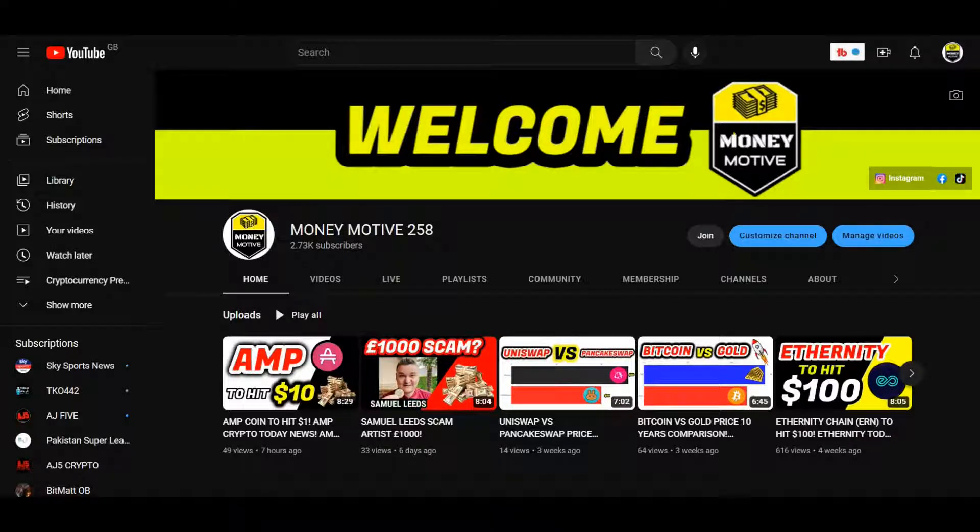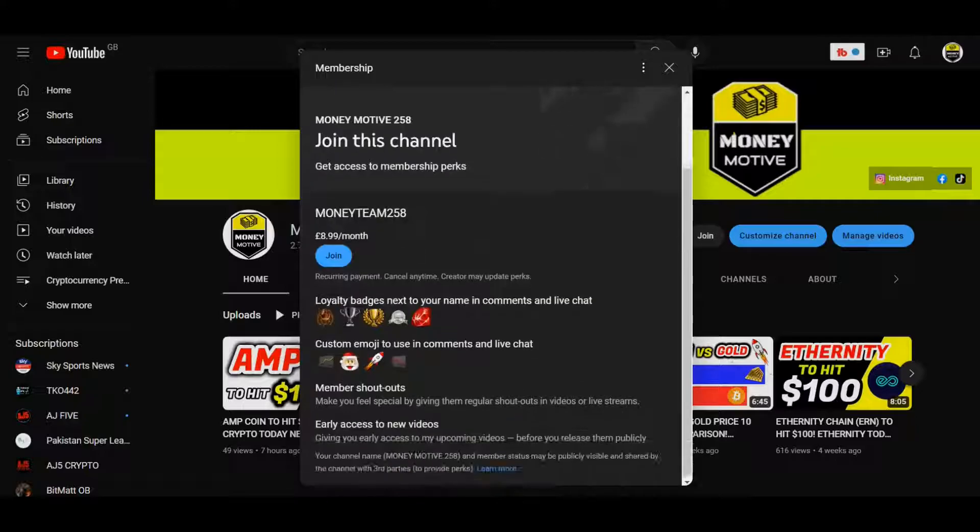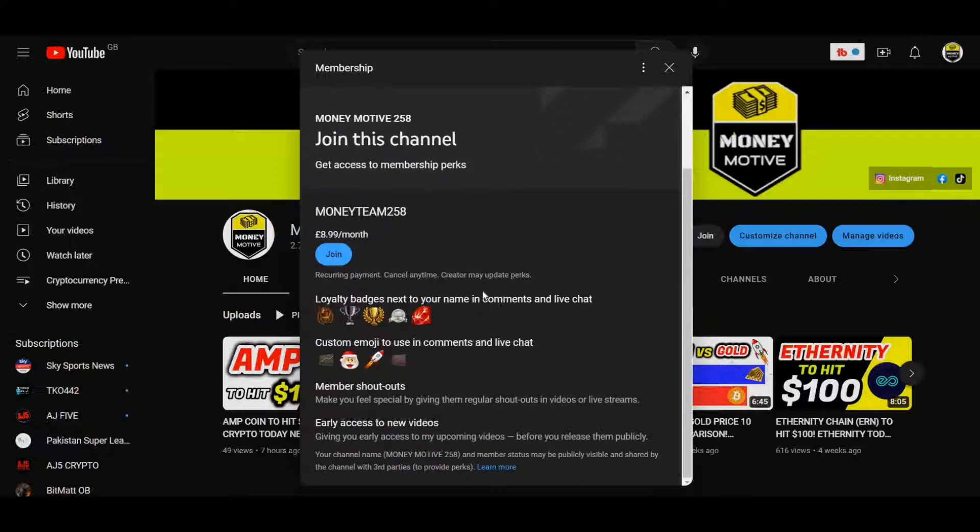Before I get into this video, I'm going to talk about a quick update I've done on my channel — a membership which I'd like you guys to join. You don't have to join. It's only £8.99 a month, around $10 per month. What do you get? You get custom emojis when commenting on my channel, a membership shoutout on every video so your name is shared on every single video, and one main thing you've asked for: early access to my new videos. Videos like these are uploaded and scheduled around six hours after I release them, so you get about six hours early access.